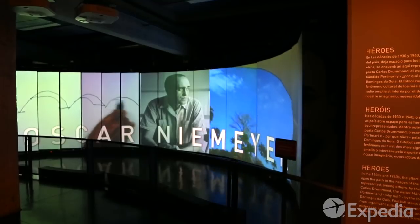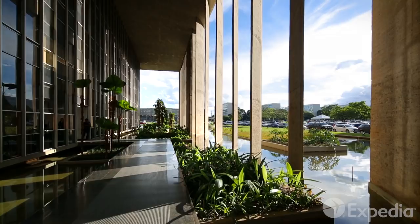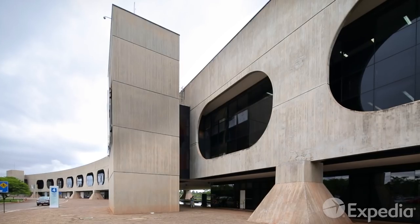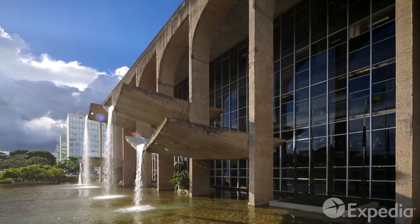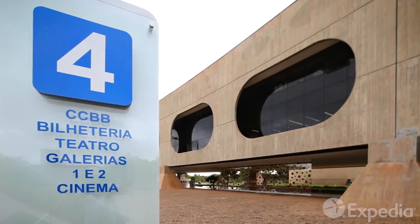The prolific Brazilian architect dreamt up a wealth of elegant buildings for the new city. Many of his designs seemed to delicately balance on the surface of the earth. The architect loved free-flowing structures and, in his own words, tried to push the potential of concrete to its limits. The result is both functional and exciting.